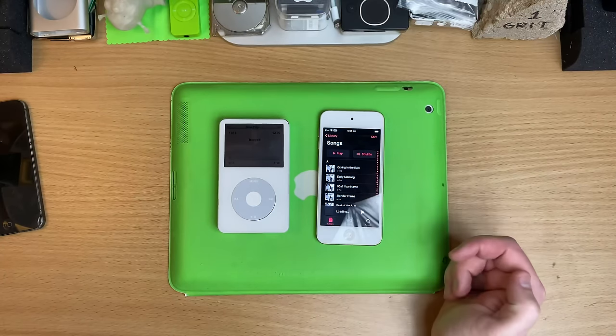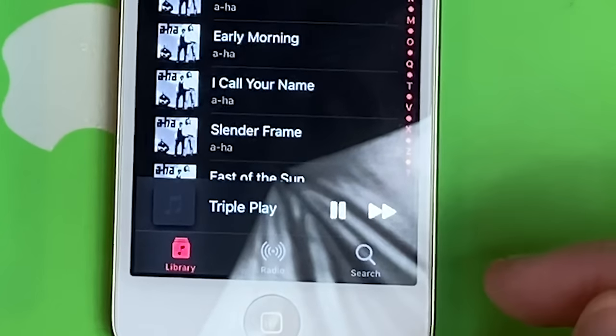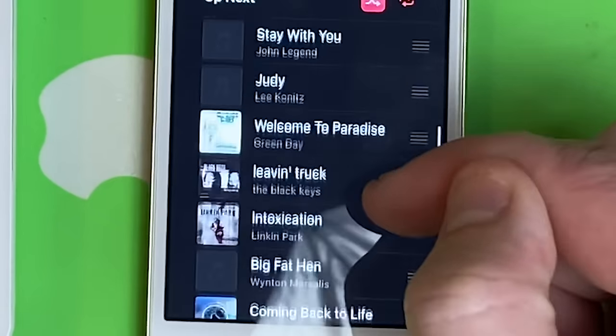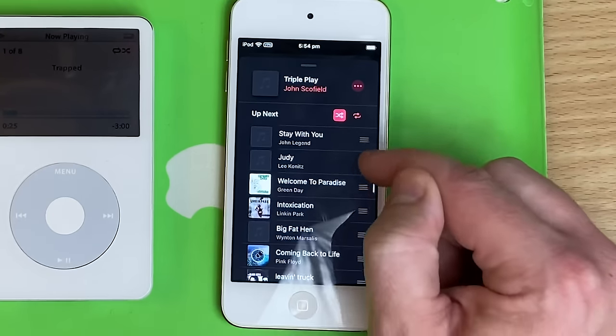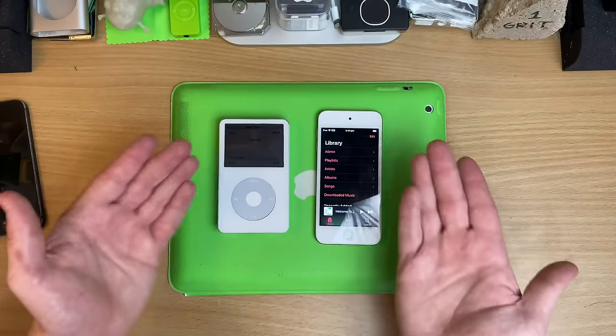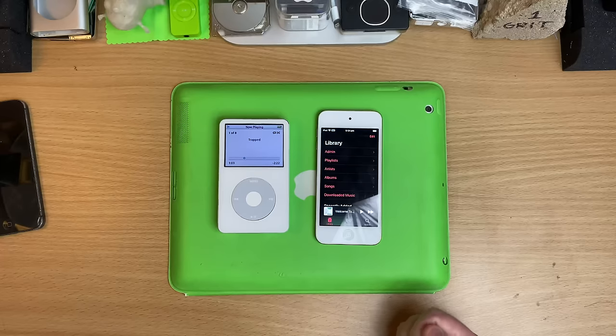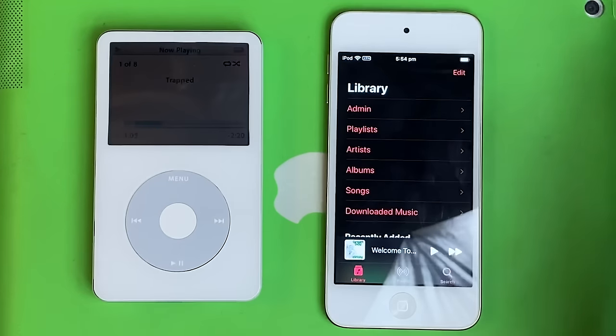Watch how fast this thing shuffles music. You can check out what's coming up next — this is so good. You can actually move them around. And walking around outside, it's so hard to see these colour displays when the sun hits them. These guys on full crank, you can see them just fine.